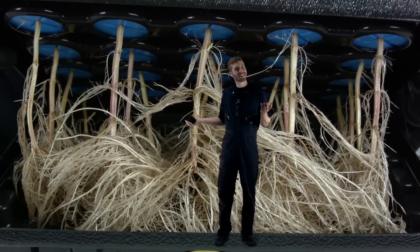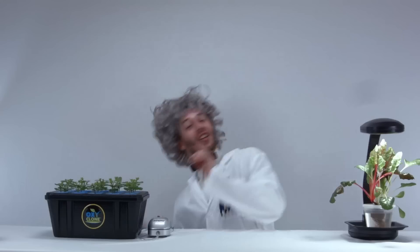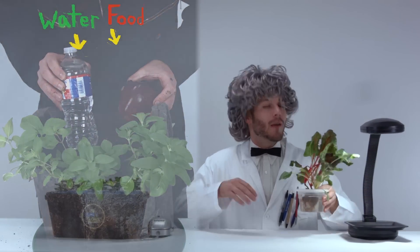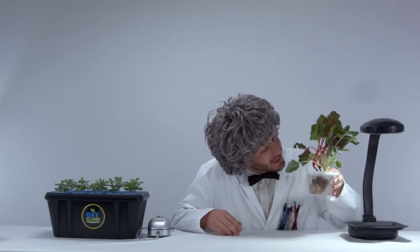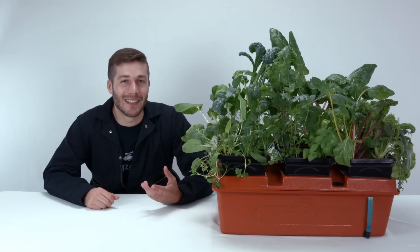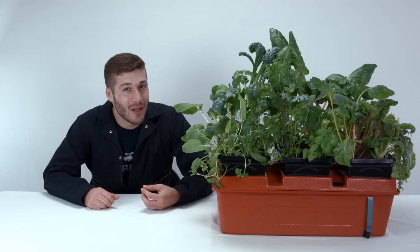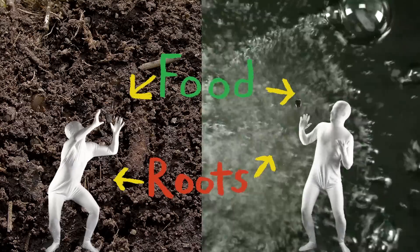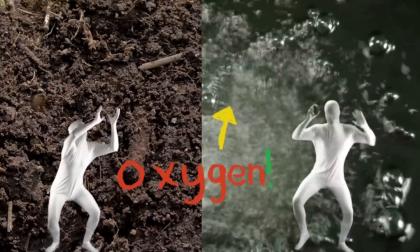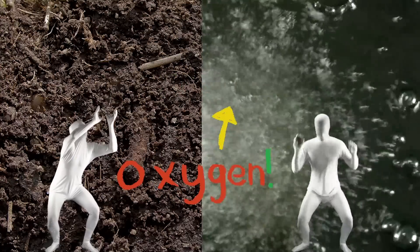But don't plants need soil to grow? Technically no. Plants require the food and water that they find in soil, but plants can be provided that same food and water in other more efficient ways. In hydroponics, plant food is dissolved in water and delivered directly to the roots. So the roots don't need to hunt around looking for their food, and the roots have constant access to oxygen so they can breathe.